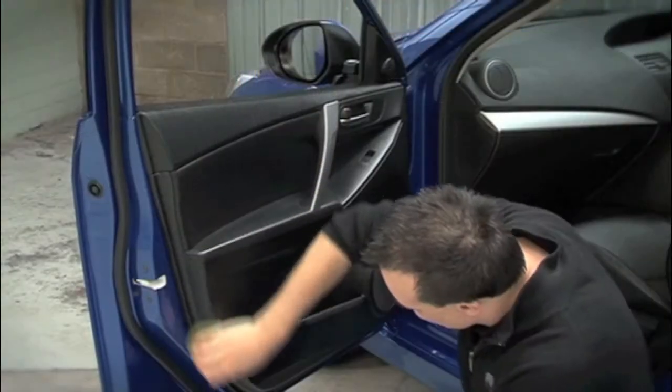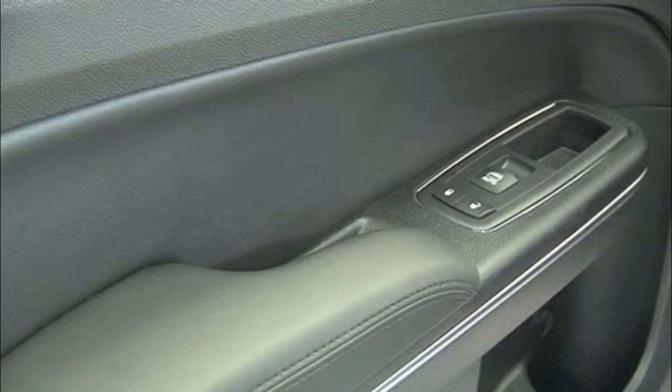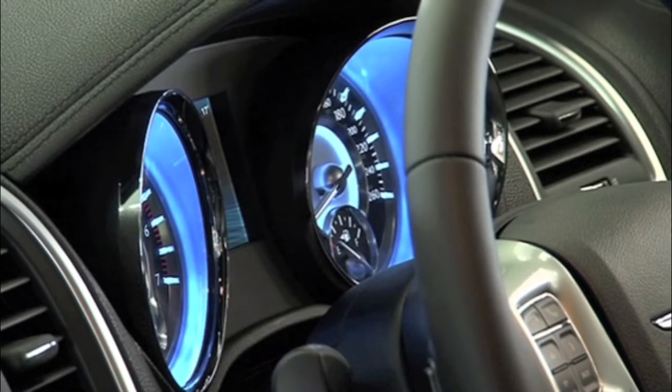Safeguard internal vinyl surfaces including dashboards, consoles and other trim by penetrating below the surface layer to nourish and protect against discolouration and fading.